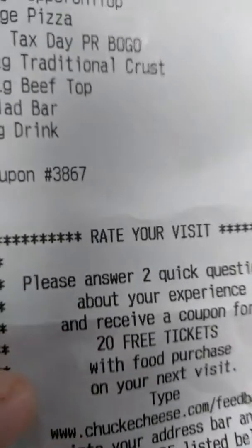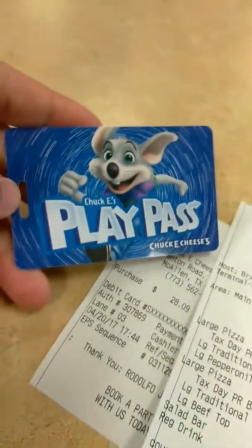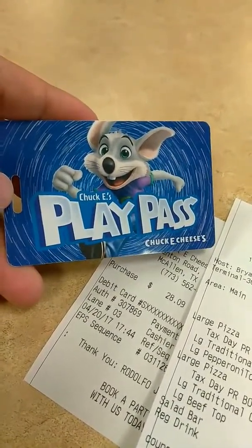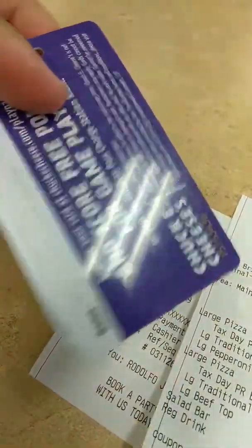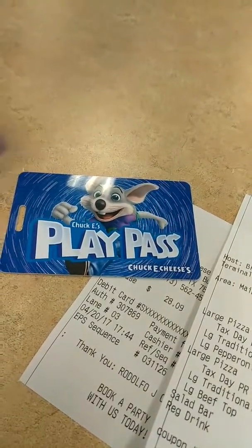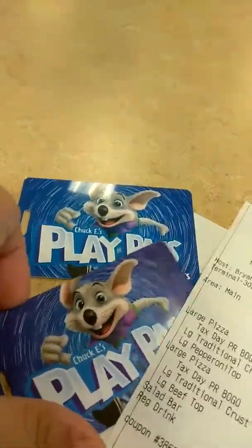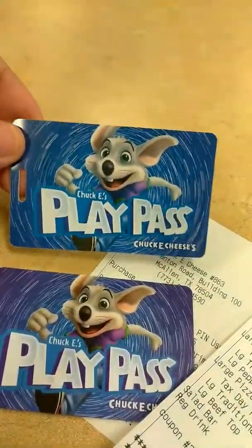If you do the survey, they give you free tickets for your next visit. We brought the report cards in and they give you these — not $10, like 10 points or something — so the kids get to play with this. They don't have tokens anymore, they use this now. Both kids got one. They do keep the report cards there, just to let you guys know.